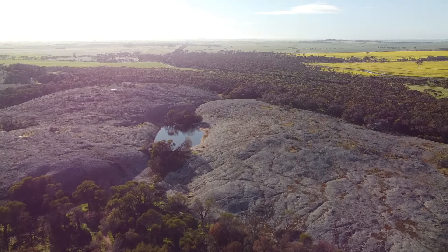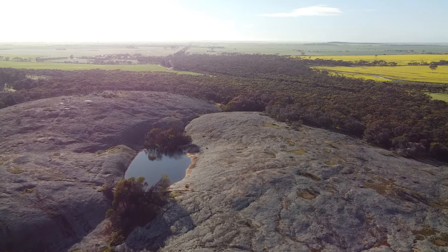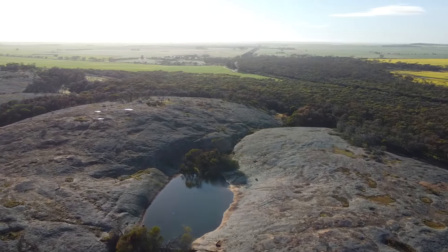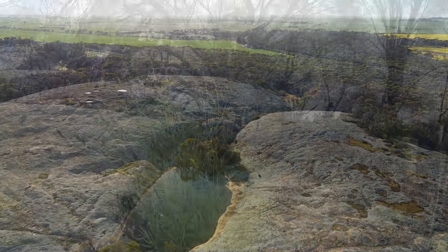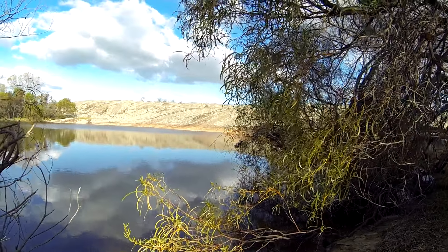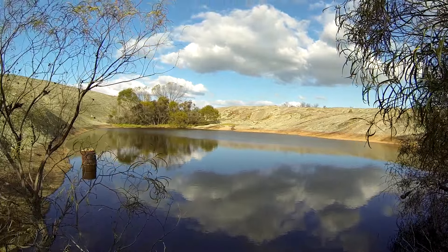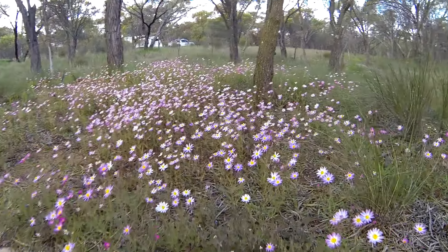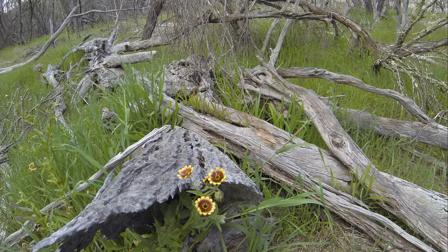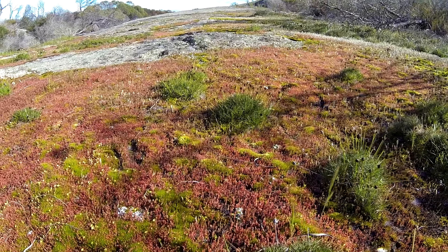From the campsite up onto the rock it's only a couple of minutes walk and it's quite easy — not wheelchair accessible, but you don't have to be too fit to go up and have a look at the water. If you're feeling a little bit fitter, there's plenty of bush around and you can go further, right over to the back of the rock. There are some great views of the farmland, especially this time of year with everything green and the canola out.